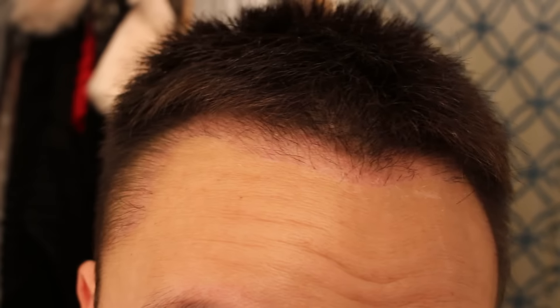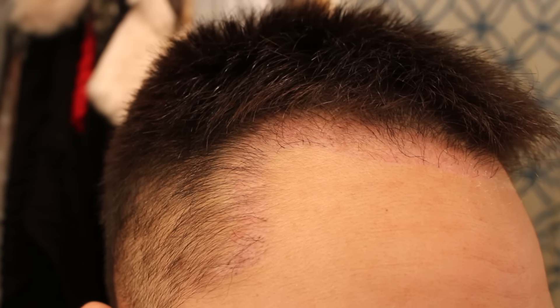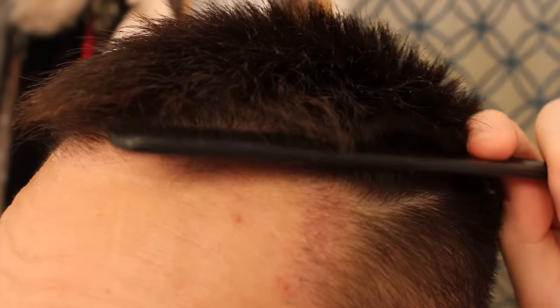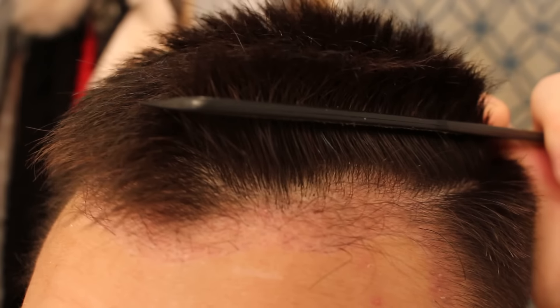I'm also approaching my three-month mark, and that's when a lot of people are going to see the peach fuzz growing in. They're going to see new hair growth, so it's going to be an exciting time. As you guys can see, hairs are growing really nicely. It's thickening up slowly.